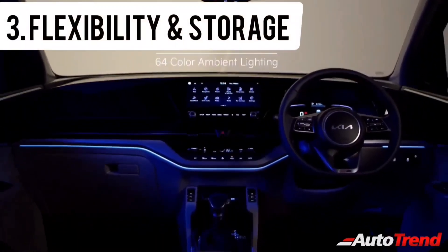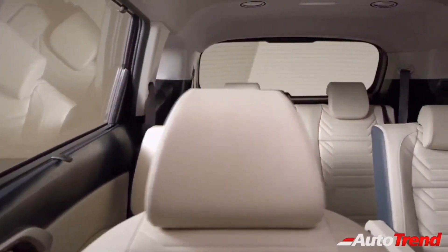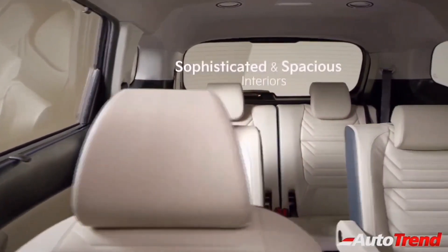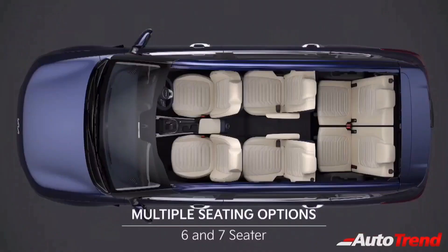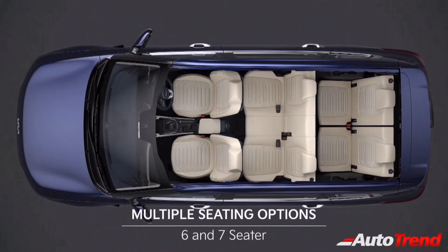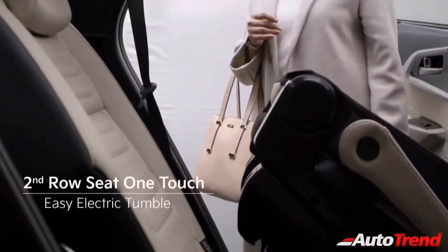Third comes flexibility, convenience, and storage options. In terms of interior space and comfort, Kia claims that the Cadence is designed to optimize maximum space for even the third-row passengers. The Kia Cadence will also be offered with a six or seven seating option, and all variants will come standard with a second-row seat one-touch tumble-down function.